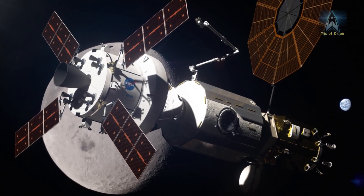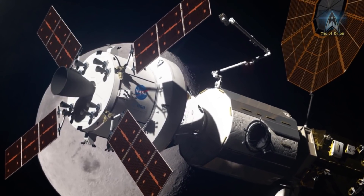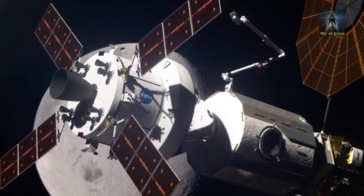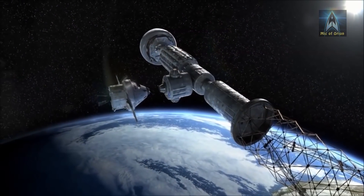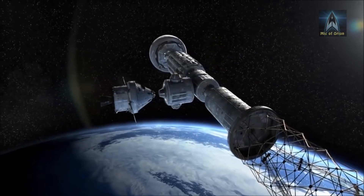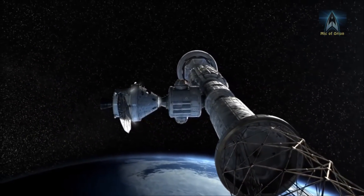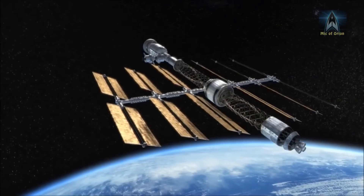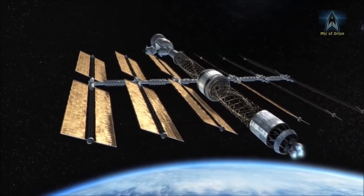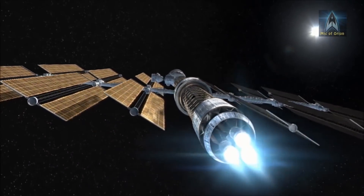A cargo and logistics module will be added in 2028, enabling refuelling for the Deep Space Transport to dock with the Lunar Orbital Platform Gateway. During Exploration Mission 9, or EM9, the Deep Space Transport will perform a one-year crewed cislunar space exploratory mission. The crew will test all systems and procedures for a future crewed mission to Mars, scheduled for 2033.